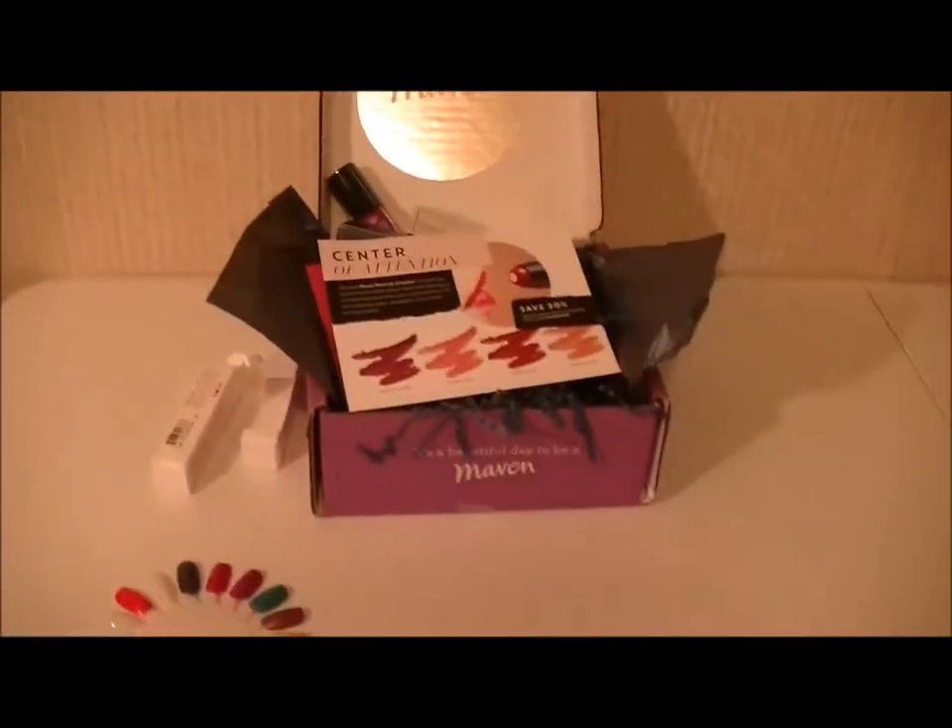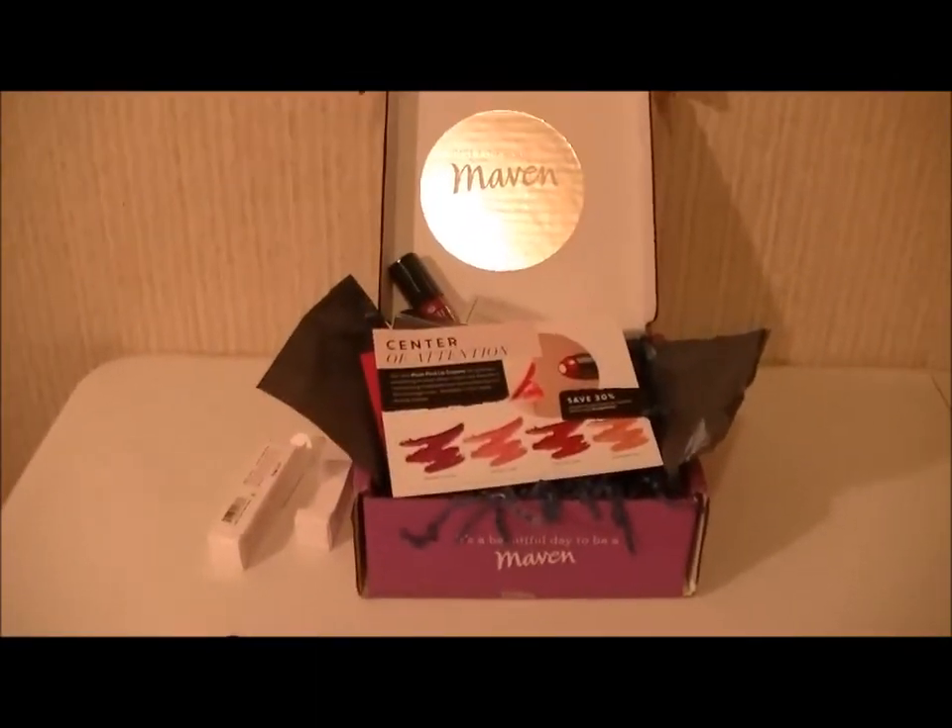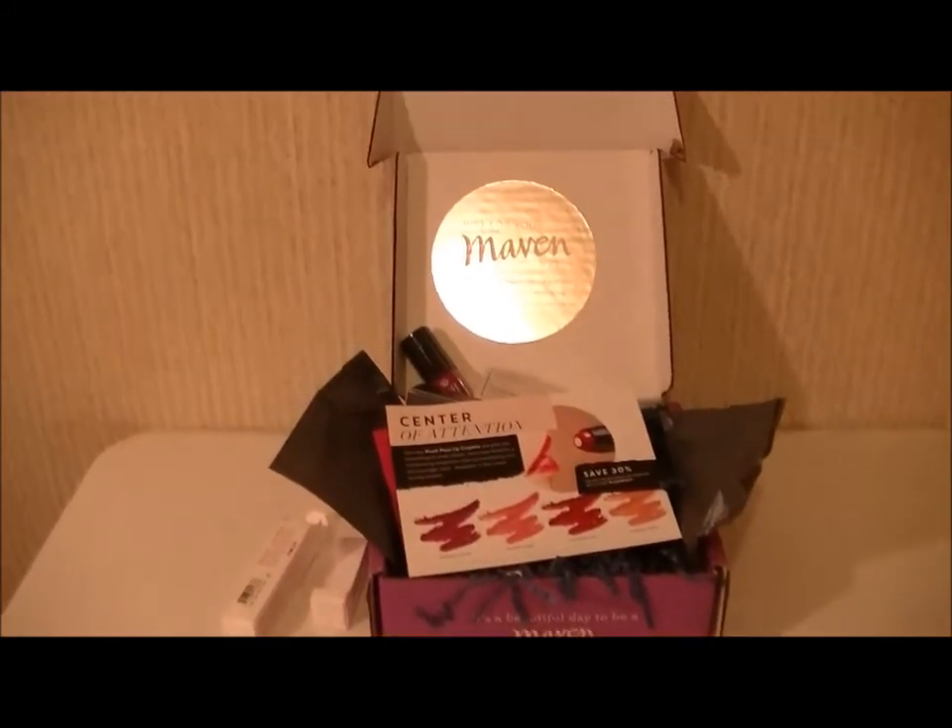So anyway, that's what I got in my September Julep box. Thank you guys for watching — till next time, bye!